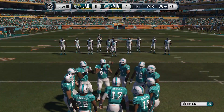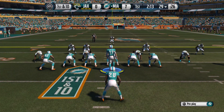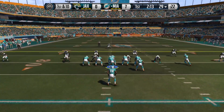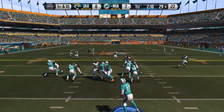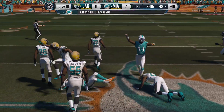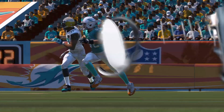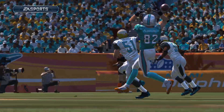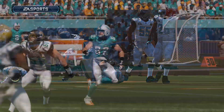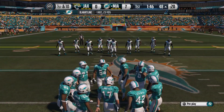First down coming up. Nickel formation here for the defense. Keeps it here. Tannehill gets it out to Brian Hartline — that's a tackle at the 48. Tannehill's able to show off the footwork. What a good job — look at those feet, like a dancer. Gets himself in very good position to throw the football. First down here after the completion.